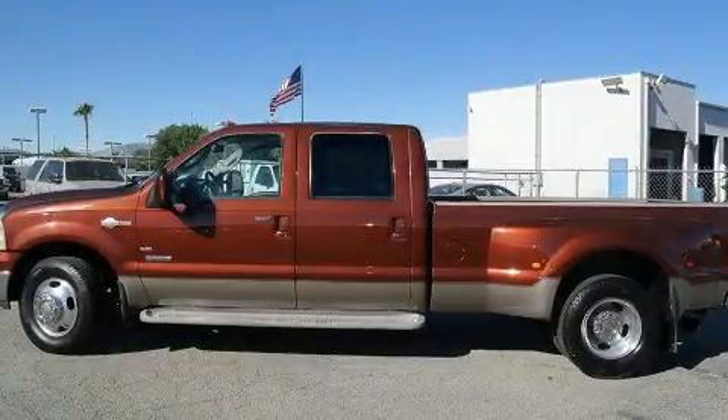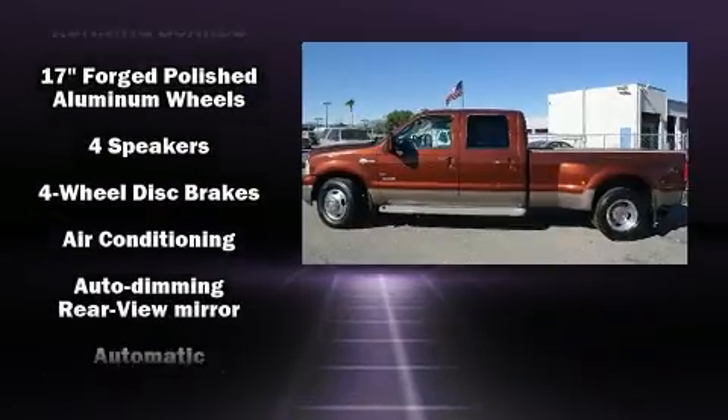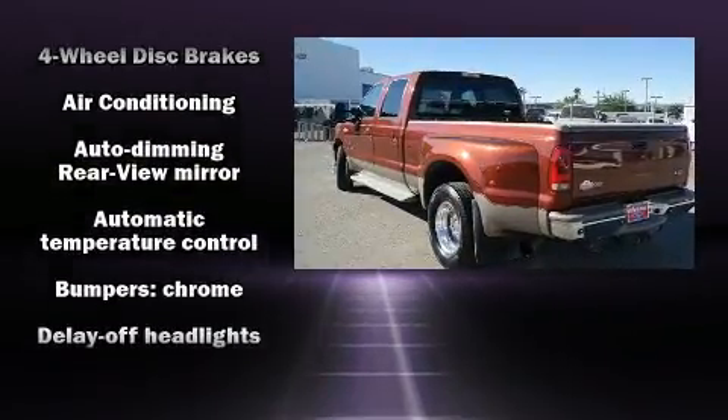Come test drive this 2006 Ford F-350. Turbocharger technology provides forced air induction, enhancing performance while preserving fuel economy.